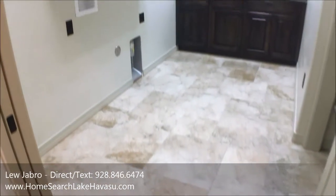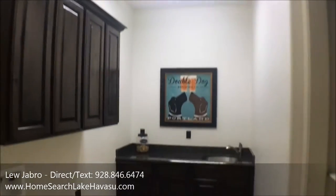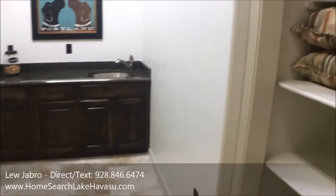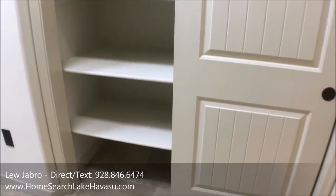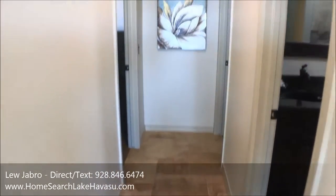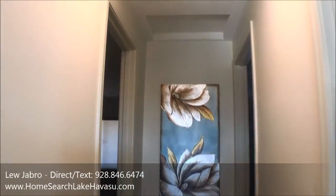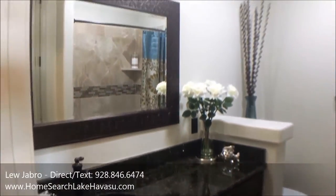There's a huge indoor laundry room off the master. It's got a skylight, granite counters, and extra storage — real nice. This is a split layout. The second guest bath off the kitchen and hallway also has a skylight.